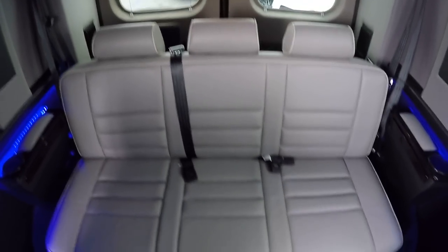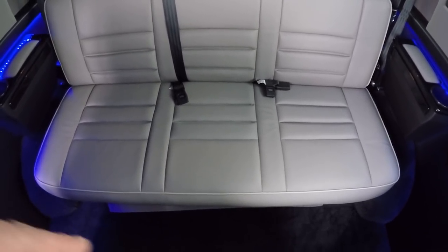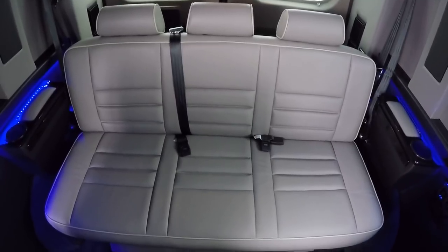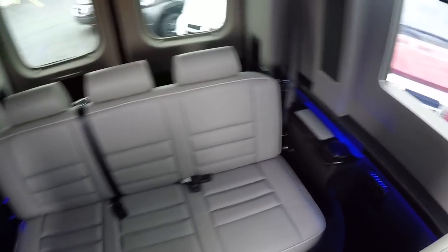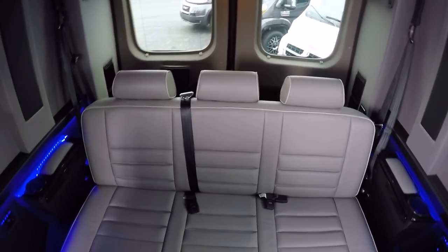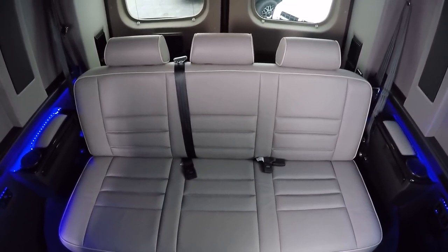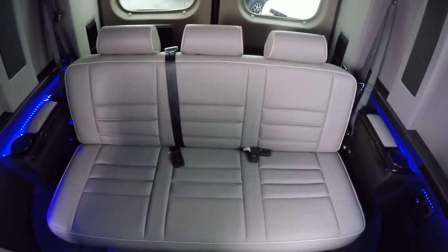The rear sofa seats three and is a power rear sofa, so it'll slide forward and back to give you more leg room or more storage room behind it. Controls can be accessed from inside the van or from outside — useful when loading storage. Best of all, the sofa folds completely flat to give you a queen-size bed, which can obviously come in really handy on long trips.